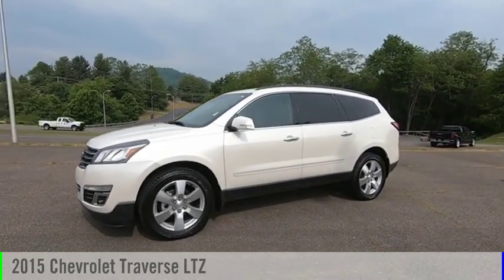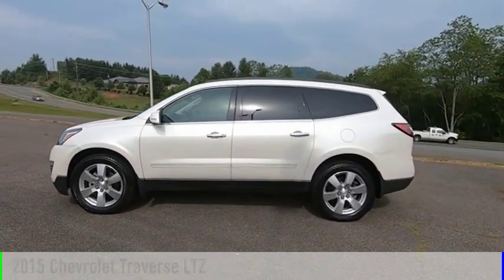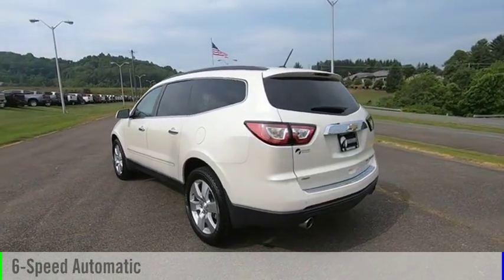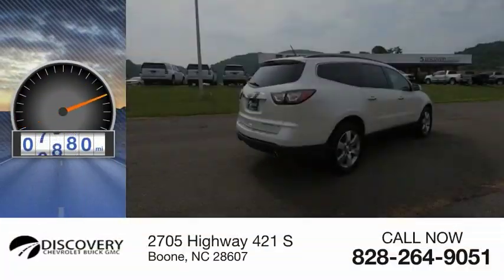Make a great choice today with the 2015 Traverse. This vehicle is powered by all-wheel drive, a 6-cylinder, 3.6-liter engine and comes with a 6-speed automatic transmission. This vehicle has less than 8,000 miles.